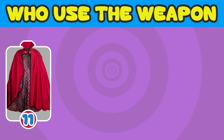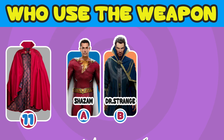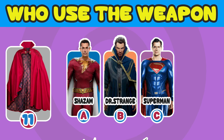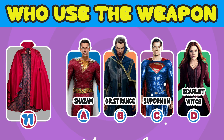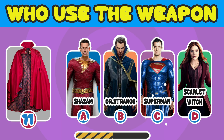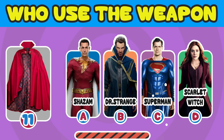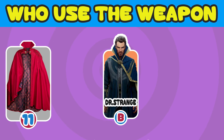Number 11. Who used the Cloak? A. Shazam. B. Doctor Strange. C. Superman. D. Scarlet Witch. The answer is B. Doctor Strange.